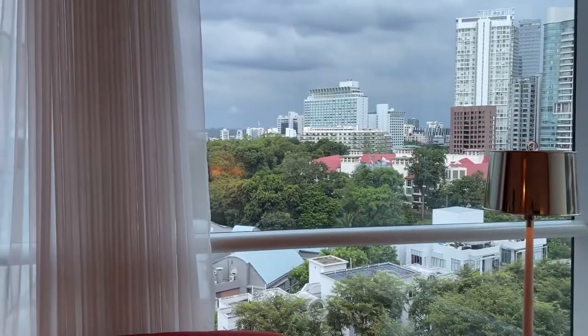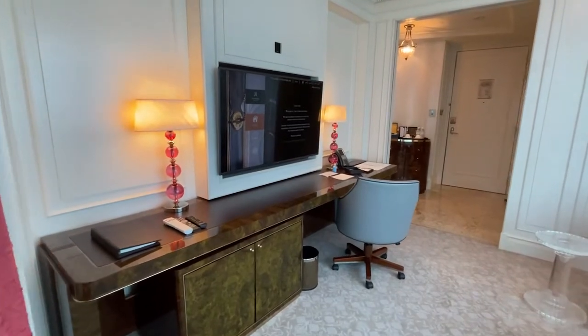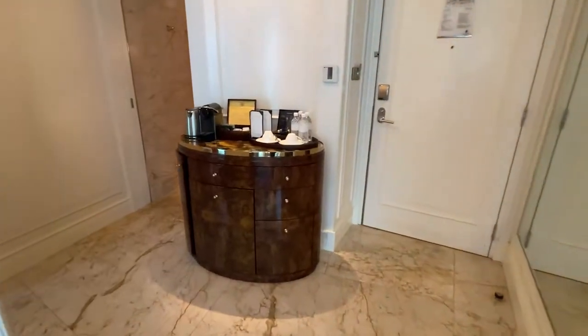We have surround speakers on all four corners on top of the living room. And there is this really odd pillar down here that's kind of blocking the view, but I'm not going to be bothered by it. This is going to be our little work desk area, and now we're going to take the tour into the bedroom.